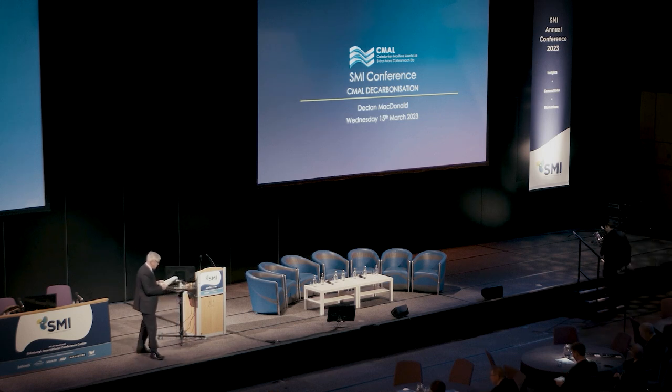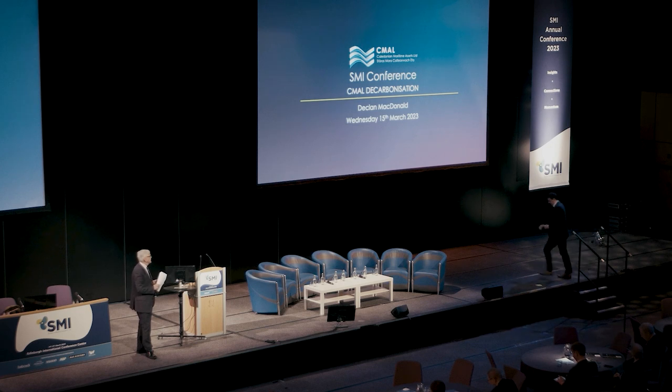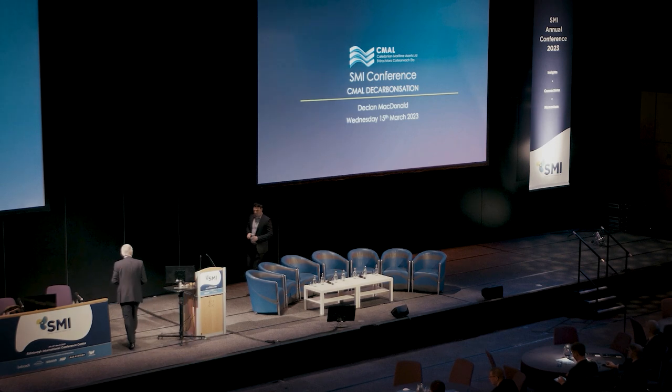He's going to give us a quick look at what Caledonian are doing, where they're headed, and how they're fitting in with the overall plan. Declan, good to see you.